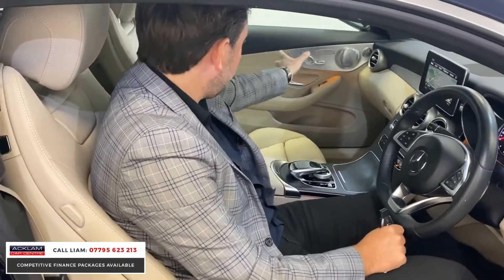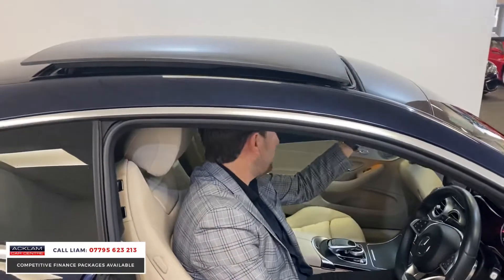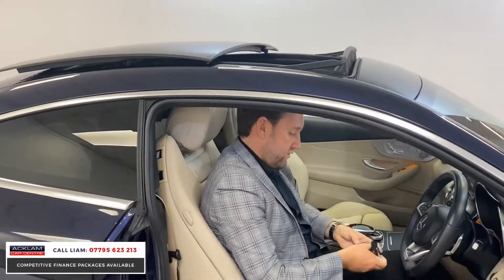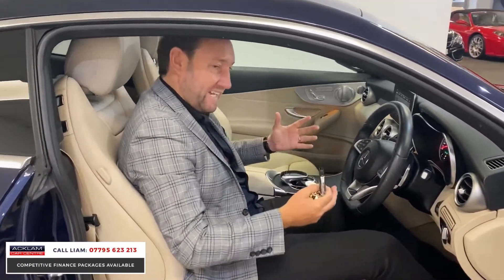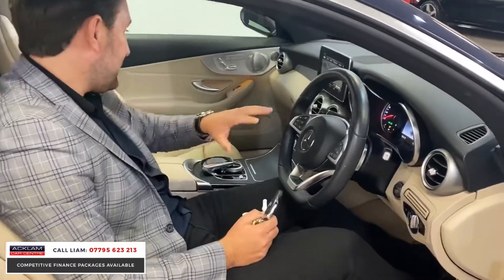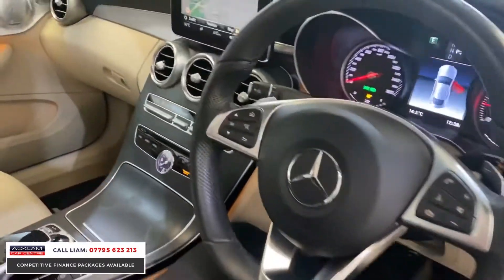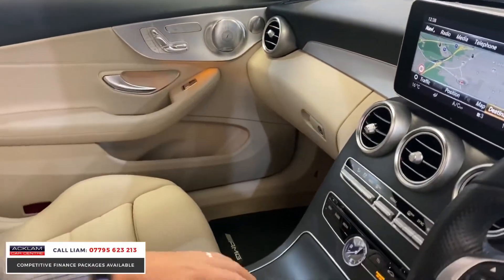The memory seats and Burmester sound system go all the way around, so the passenger gets that too. You've got the panoramic sunroof which is a sliding roof, as you can see it opening now. You also get the extra ambient lighting system in this car, which is currently set on orange but has different colour options.